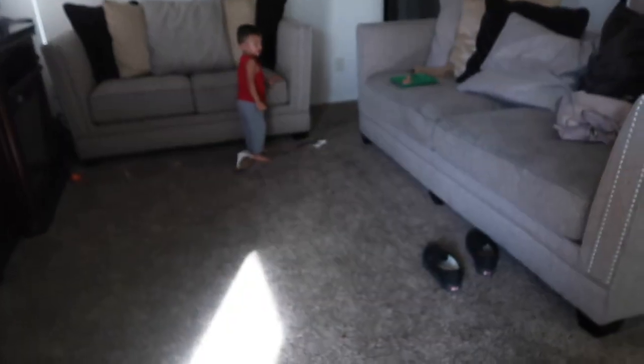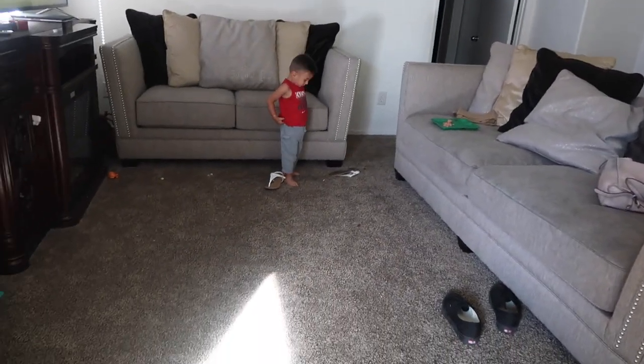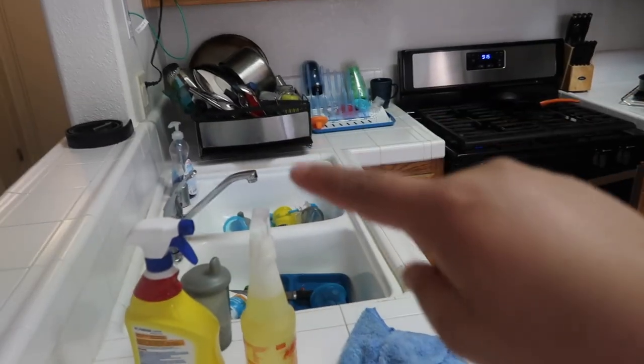So we have just the living room here. I have to pick up a few things that are just laying around. In the kitchen, I don't have too much going on. I do have to sort these papers here out and put away some dishes. I have to wash some more dishes.